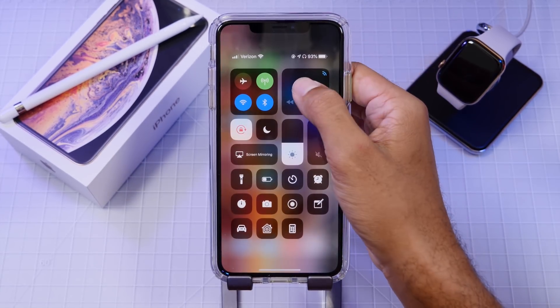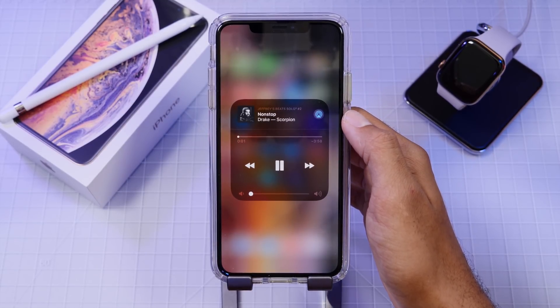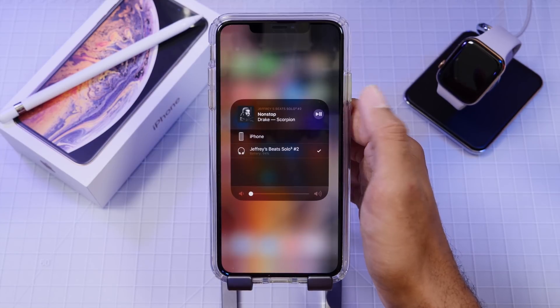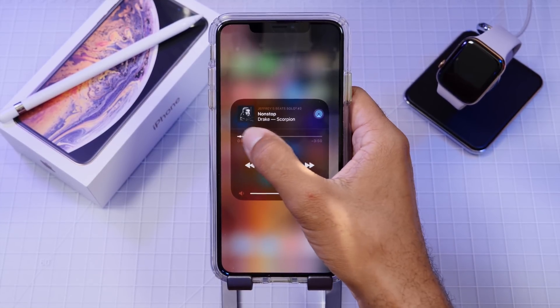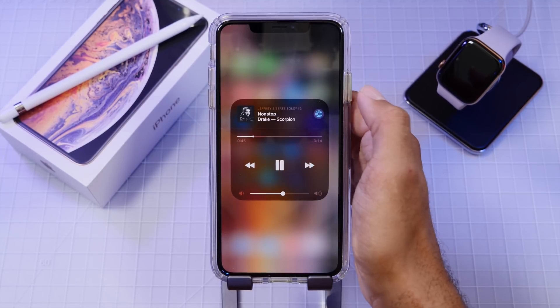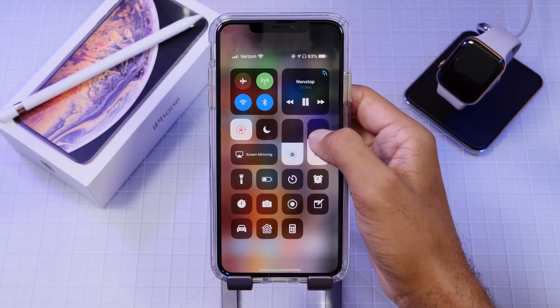So we have iOS 12.1 beta 4 right now. Over the past few days I'm having a really good experience — everything is operating quite smoothly. All of the force touch controls seem to be working faster and the UI actually feels much faster than iOS 12.